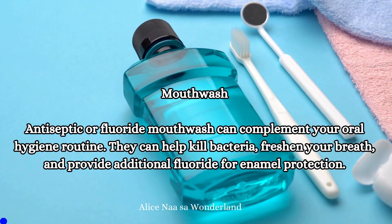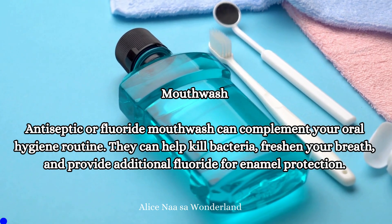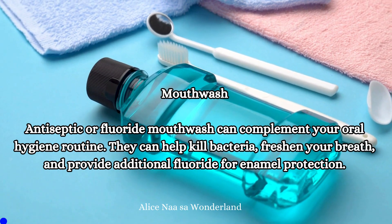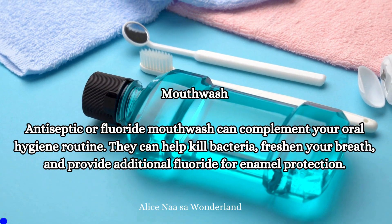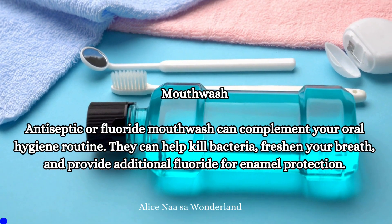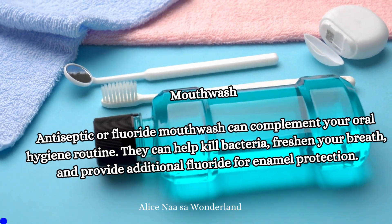Next is mouthwash. Antiseptic or fluoride mouthwash can complement your oral hygiene routine. They can help kill bacteria, freshen your breath, and provide additional fluoride for enamel protection.